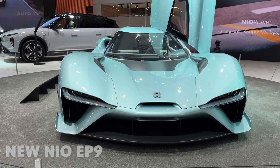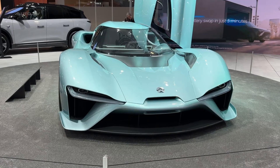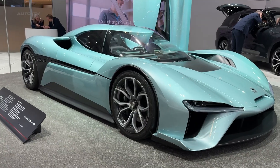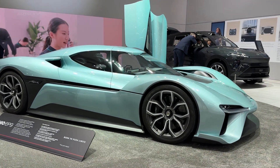This is one megawatt of power wrapped in carbon fiber. The 2026 NIO EP9 looks like it escaped from a Formula One paddock and somehow ended up at the Brussels Motor Show. And this Chinese hypercar is here to prove electric vehicles can generate the same adrenaline as any combustion supercar.